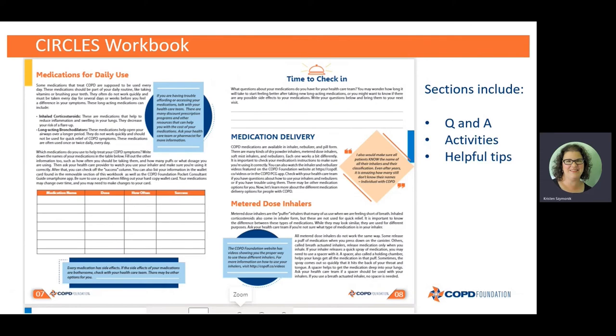Let's take a quick look inside the Circles workbook so you can see what an average page layout looks like. You'll notice there are bars on either side of the page with colors — one is orange and one is blue. Those are color-coded sections so as you flip through the book it'll be easier to keep track of where you are. It also makes it easier to flip through and find what you're looking for.